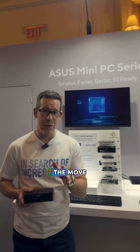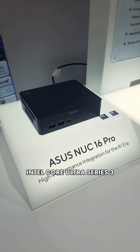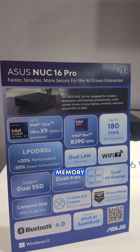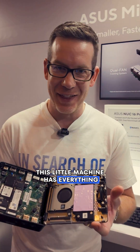And if you're not on the move, we're also launching the ASUS NUC 16 Pro. Powered by Intel Core Ultra Series 3 with up to 180 TOPS for AI and 96 gigabytes of LPDDR5X memory, dual fan cooling, and Intel vPro security — this little machine has everything.